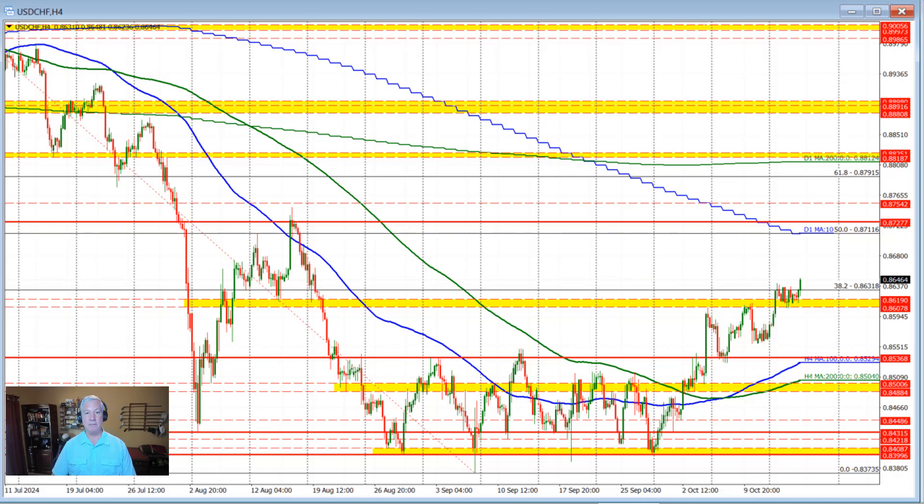On this four-hour chart you can see how the price earlier this week did try to move above that level multiple times. Each time the market moved above that level, we rotated back down. But we did hold support right here against the low of this swing area, which was defined by different swing lows and swing highs going back through this period.